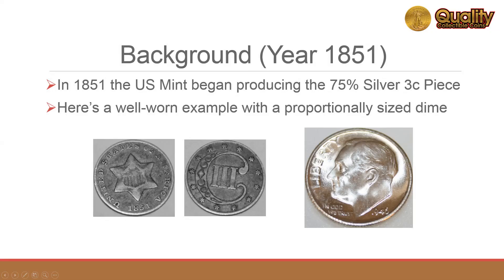Here's a little background leading up to the two-cent piece. The U.S. Mint began producing the silver three-cent piece in 1851. It's a very small coin, smaller than a modern dime, and quite thin.